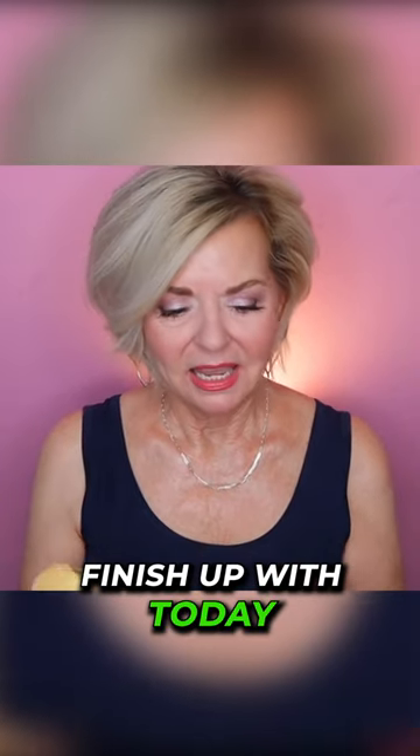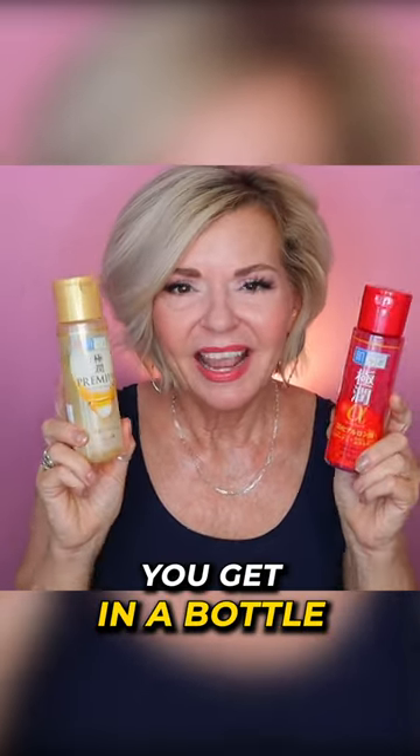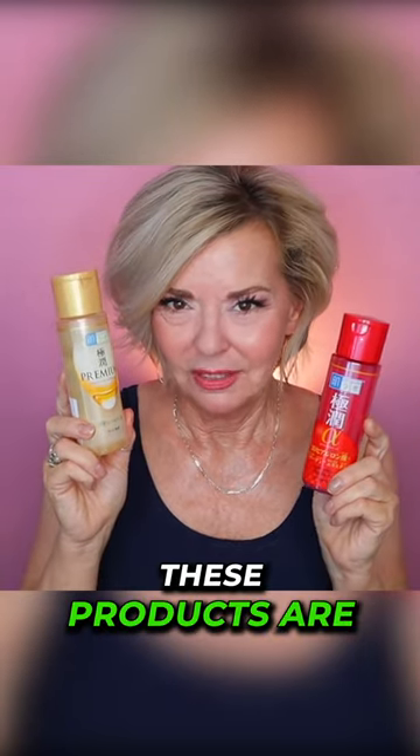And the last one I want to finish up with today is called Hotalabo. It just cracks me up at how much you get in a bottle and how affordable these products are.